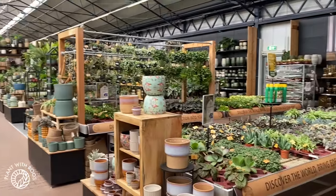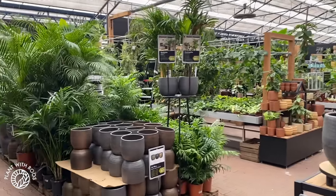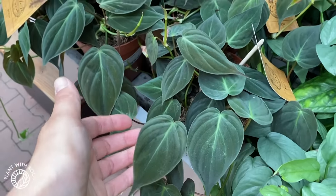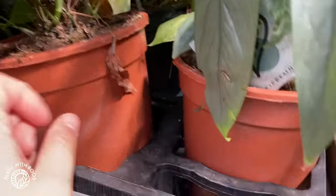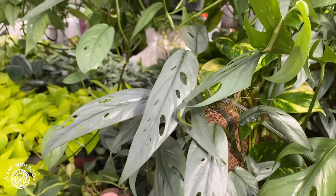This is the beginning of the plant section. I'm not going to show you everything in detail because we would be here for hours — just some of the highlights today. They get new plants in every single day, so it's worth coming to check whenever you're around. These Cebu Blues are so holey — I love it. They're so beautiful. A big pot like this is 20 euros, so that's pretty cool.